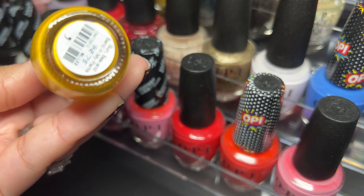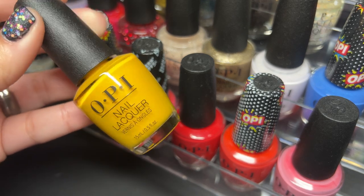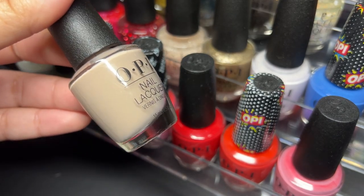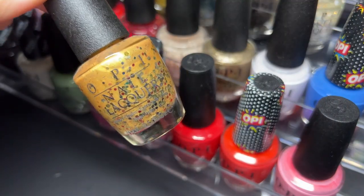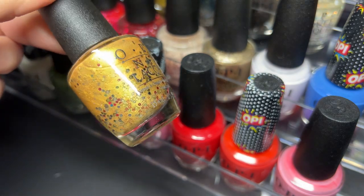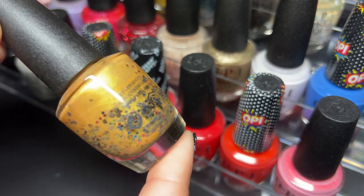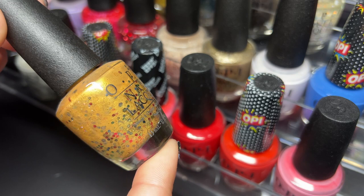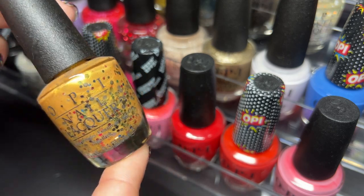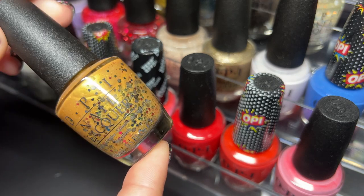Next up we've got Sun Sea and Sand in My Pants — not really sure about the name but it's a beautiful color. Next up we've got Coconuts Over OPI. And here's probably everybody's favorite OPI ever — Pineapples Have Peelings Too. Look at how ugly this is, and I bought it simply because of how ugly it was. I don't know if I'll ever try it but this is horribly ugly. It's kind of a classic though and you definitely need it in your collection, especially since you can still find it at a really good price.